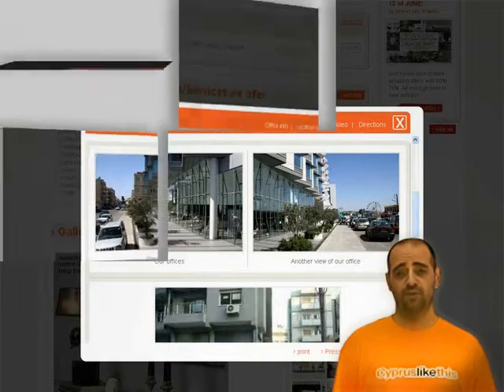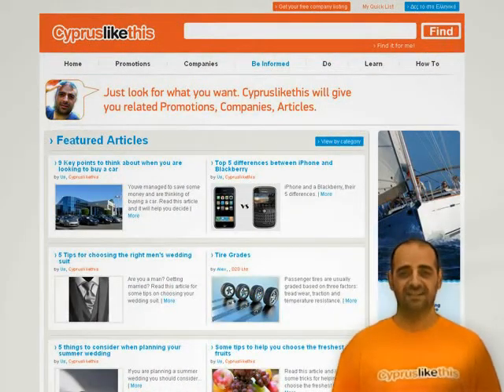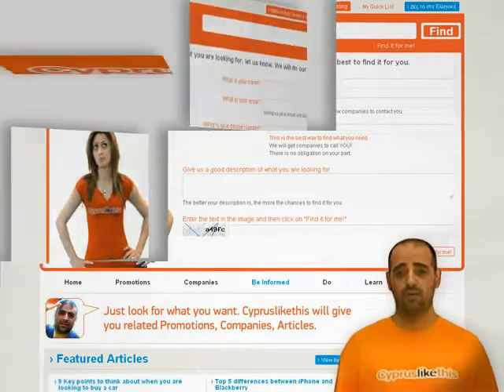We made this site for you, so if you have any suggestions, drop us a line at suggestions at cypruslikethis.com. You can click on any of the links below and enjoy.